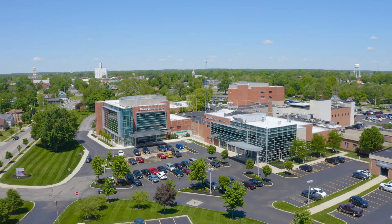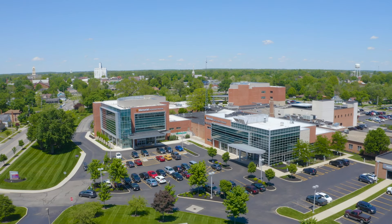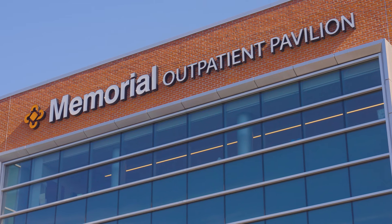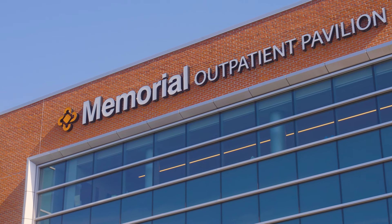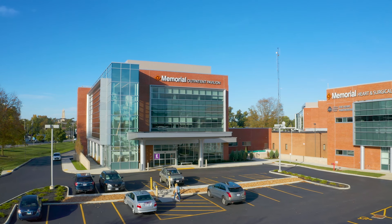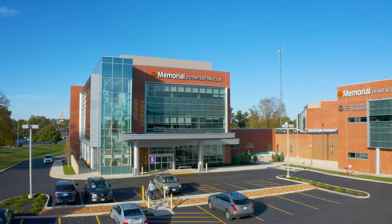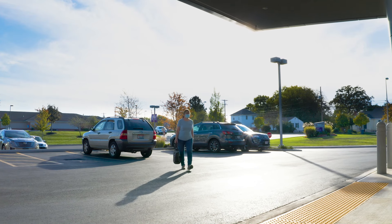Welcome to our tour of the Memorial Cancer Center. It is our pleasure to have you tour with us with a blend of natural lighting and gorgeous aesthetics. Our Cancer Center is an embracing haven for patients who are coming to Memorial. Let's get started on the tour.